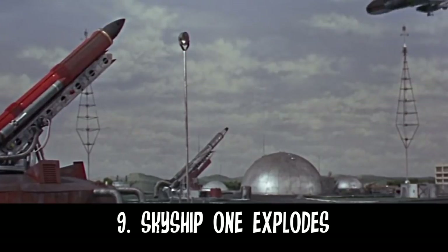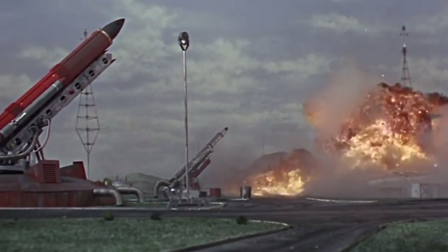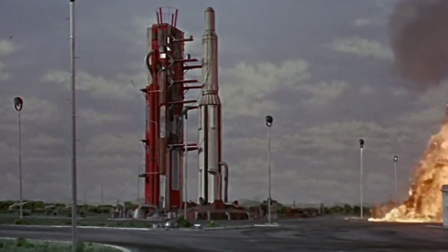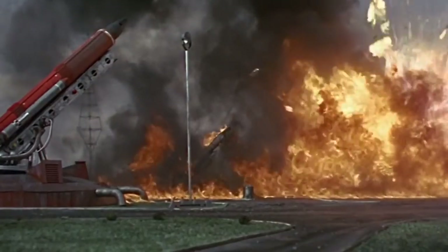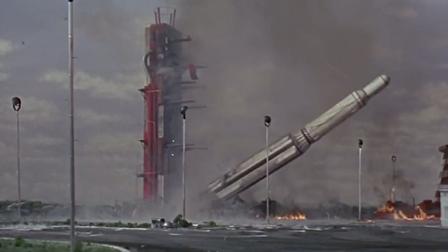Number 9: Skyship One Exploding. With every Thunderbirds story, there is almost an expectation that there will be an explosion. Thunderbird 6 sets out to deliver this expectation and presents a huge explosion which is visually impressive and almost feels endless.